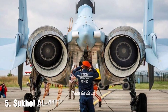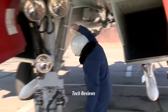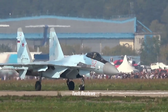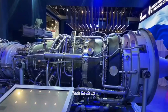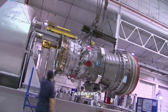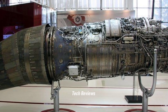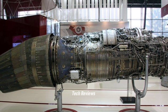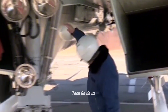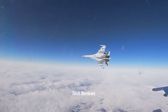Number 5: Sukhoi AL-41F-1 — Sukhoi Su-35. The AL-41F-1 engine is used on the Sukhoi Su-35 fighter, a Russian-made aircraft known for its supermaneuverability and extraordinary supersonic performance. This engine is capable of producing 32,000 lbf of thrust without afterburner and up to 42,000 lbf with afterburner, allowing the Su-35 to fly at supersonic speeds with better fuel efficiency. The AL-41F-1 has a fan diameter of around 95 centimeters and a length of around 280 centimeters. One of its main features is thrust vectoring capability, which allows the Su-35 to perform extreme maneuvers with great agility, including at high speeds and in close combat.